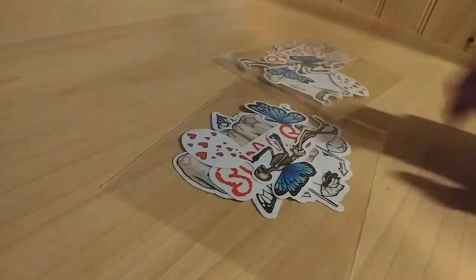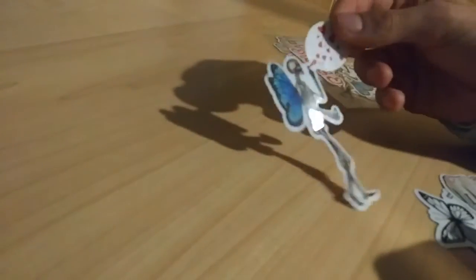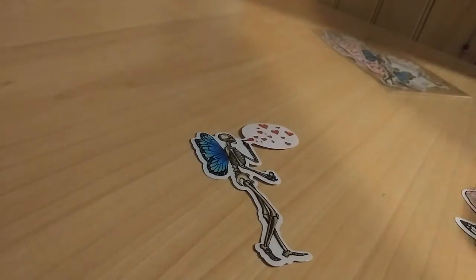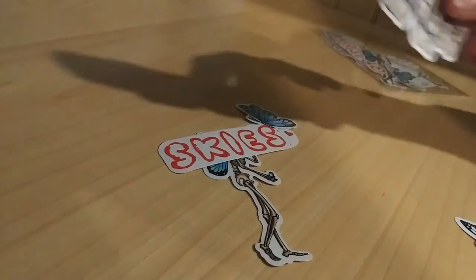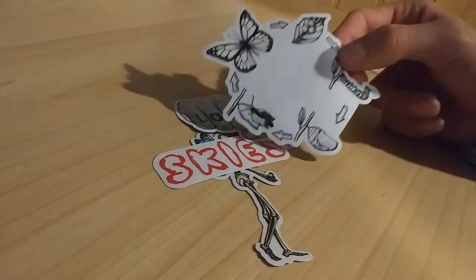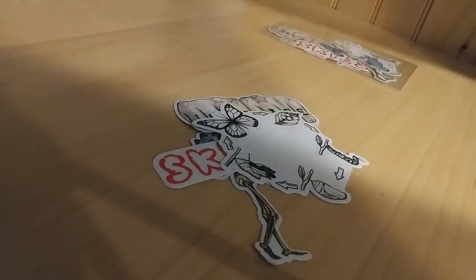I know the lighting in here is absolute garbage, but let's get to opening these bad boys. I actually haven't seen what they look like because they sent me these in the mail and I didn't even know they were supposed to come with my merch. First sticker — oh wait, there's two here — is this skeleton blowing butterflies? Pretty cool. We got this nice little one: Skys, Love Life — pretty cool, dope. We got the cycle of a caterpillar, and that's pretty much all in this pack. That's dope. Let's decorate this thing.